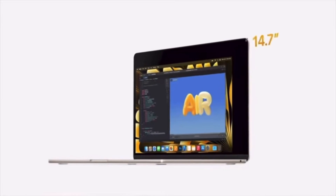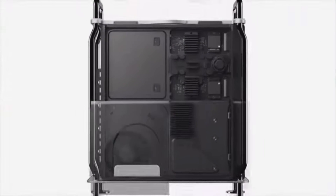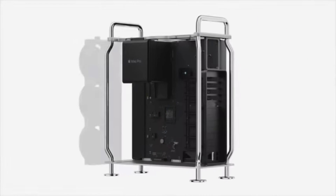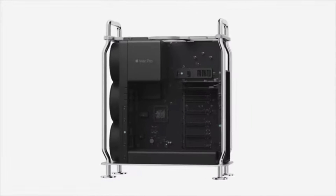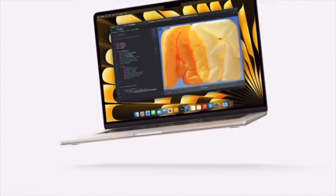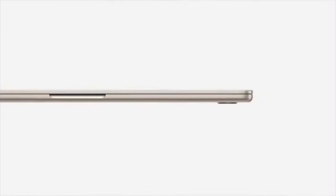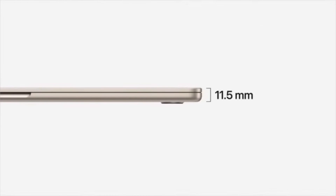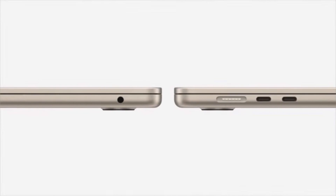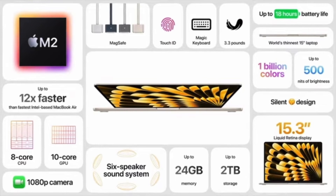We were introduced to the 15-inch MacBook Air, a new Mac Studio, and as a bit of a shocker, a thought-to-be-dead new and improved Apple Silicon Mac Pro. The announcement of the 15-inch MacBook Air wasn't one bit surprising — rumors have been swirling for months about this announcement. There's really not a whole lot to talk about here, as it's essentially the same exact specs as the 13-inch MacBook Air and offered in the same four colors.